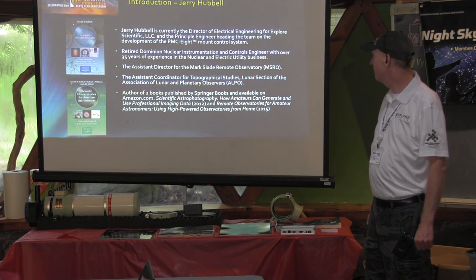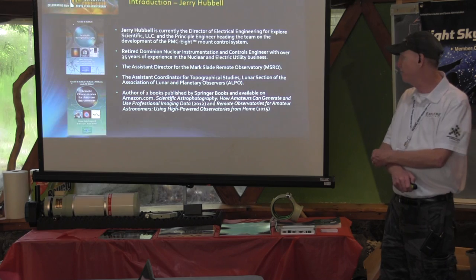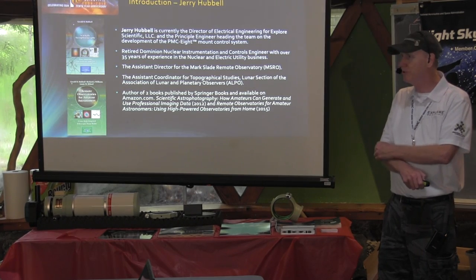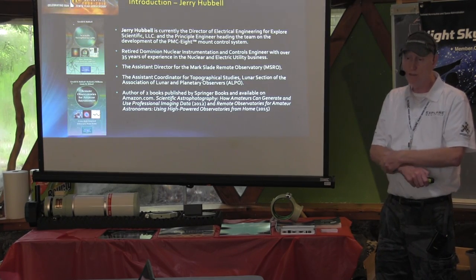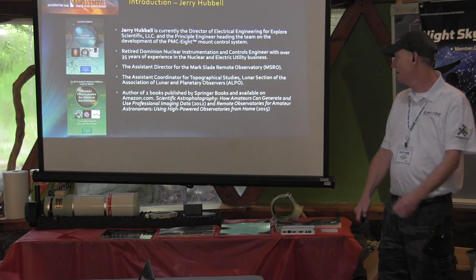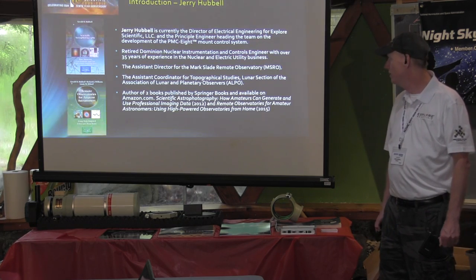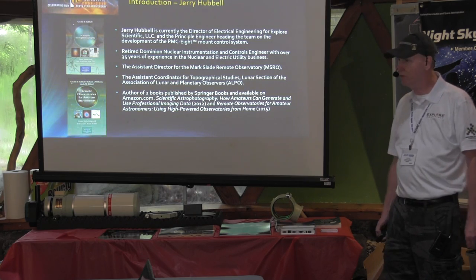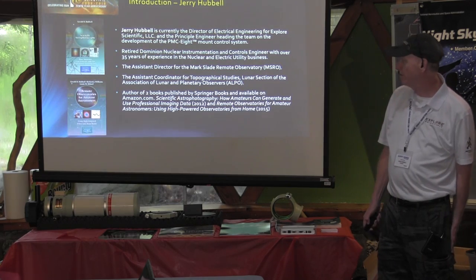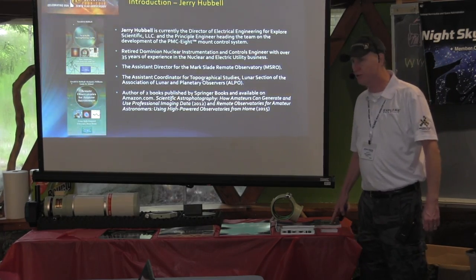A little bit about myself: I am the Director of Electrical Engineering for Explore Scientific and the primary principal engineer for the system. I've got 35 years of experience in the nuclear industry, instrumentation and controls. This was a great opportunity when Scott hired me to continue work in electronics and enjoy my hobby at the same time. I'm also on the staff of the ALPO as Assistant Coordinator for Lunar Topographical Studies, and I authored two books — copies of each are going to be given away as door prizes today, and I've got one left for sale.